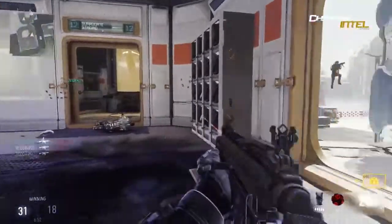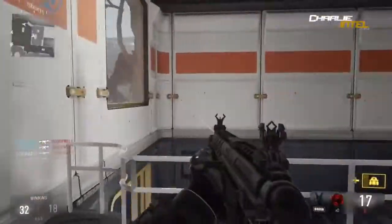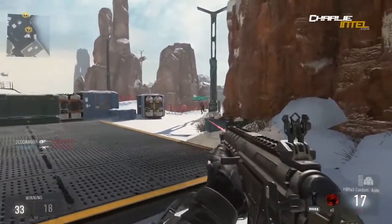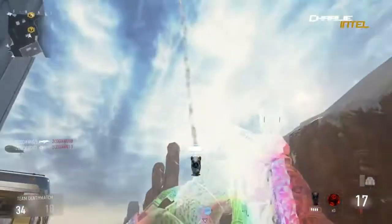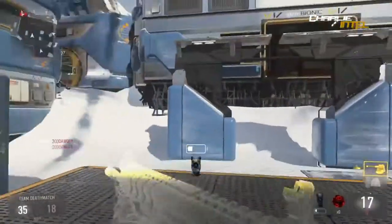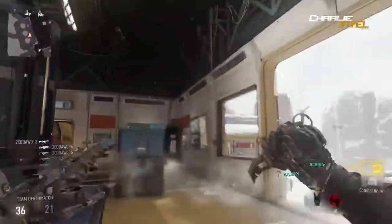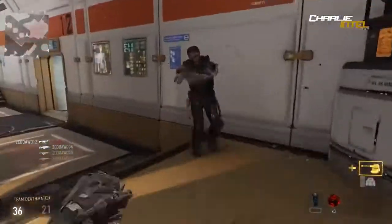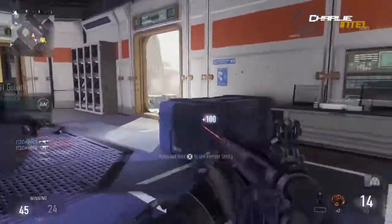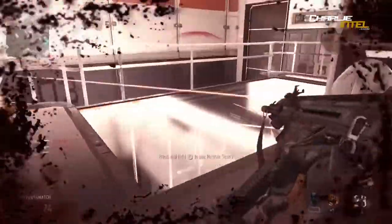Next we're looking at the ARX-160 in Advanced Warfare. Some interesting trivia: the front iron sight is not aligned with the rear iron sight - they're shifted one to the left opposed to being centered. On the ground the rifle appears fitted with a 20-round magazine, but in first person it is correctly fitted with the standard 30-round magazine. In third person it lacks iron sights.